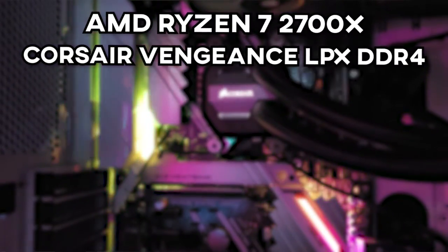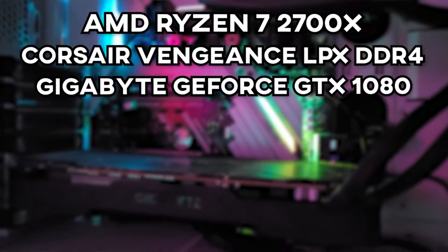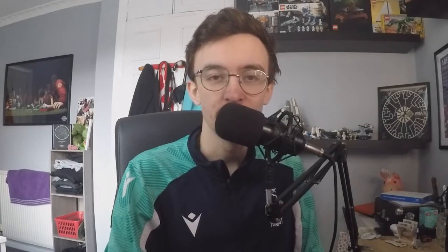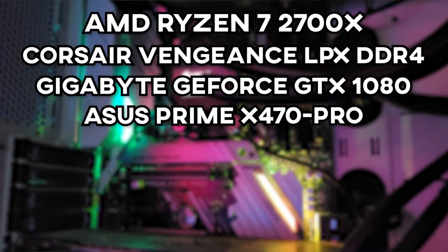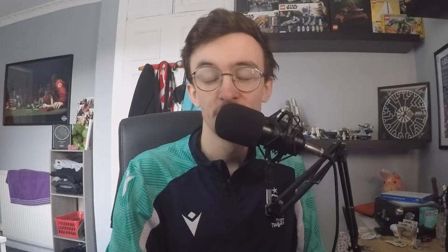For a graphics card we're actually using a GTX 1080. I do want to upgrade to a 3070 at some point, but if you've looked at PC part prices, getting a 3070 or any of the new 30 series cards is near impossible without paying a massively upscaled price because of how rare these cards are and how many crypto miners are buying them all up. Motherboard is an Asus Prime X470 Pro, and the power supply is an EVGA Supernova 550 watt. Storage has probably changed the most this year.